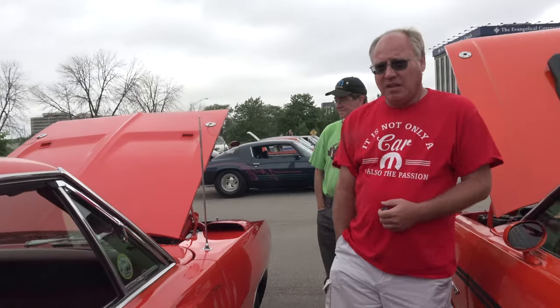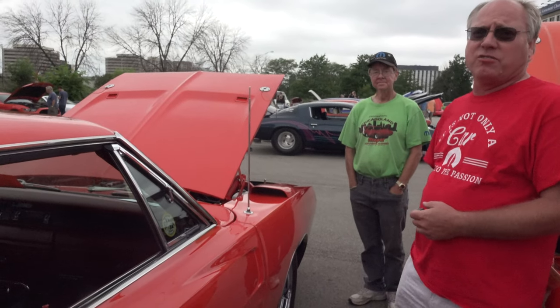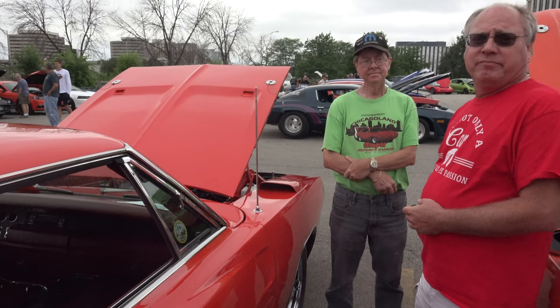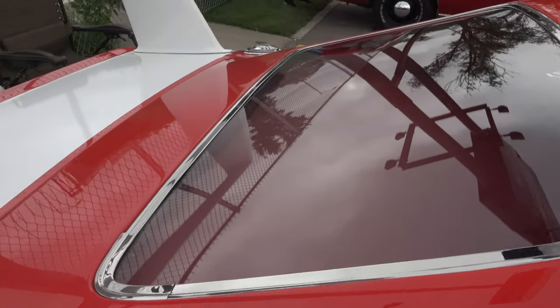Did you do many projects like this car? I've taken it on as a hobby. I've done a couple of Scott's cars — we did a 68. I've got a couple of cars of my own I do. It was something I was thinking I'd do when I retire. It's more of a hobby than anything else. Just enjoy doing it.